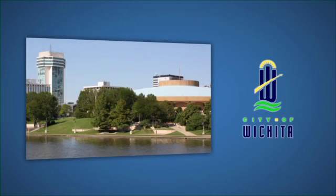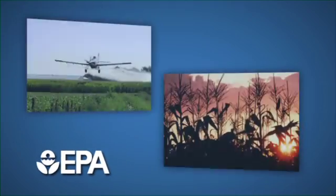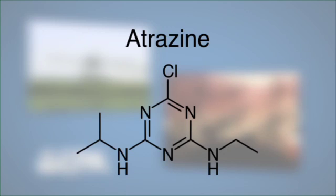The city of Wichita is developing a sustainable water supply by recharging its aquifer with water from the Little Arkansas River. Meeting EPA drinking water standards is a challenge as the river water spikes with the herbicide atrazine from the surrounding agricultural community during rain events.